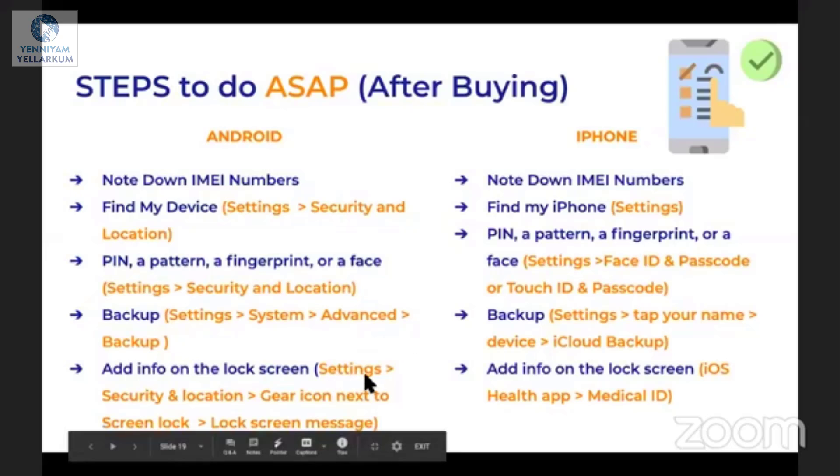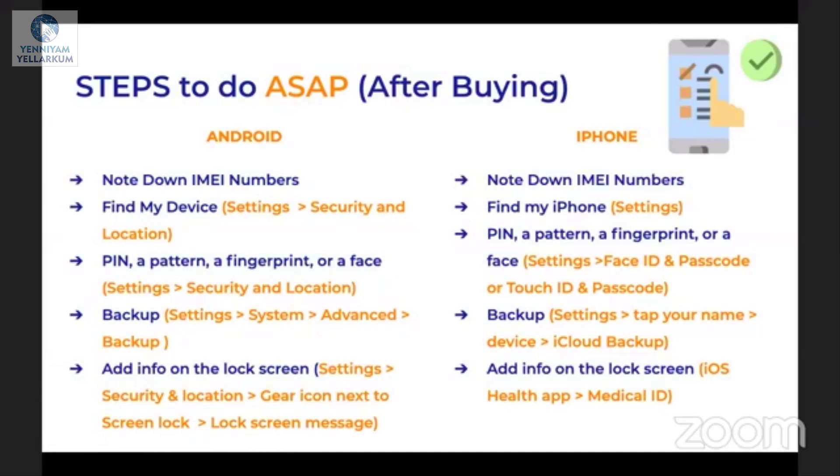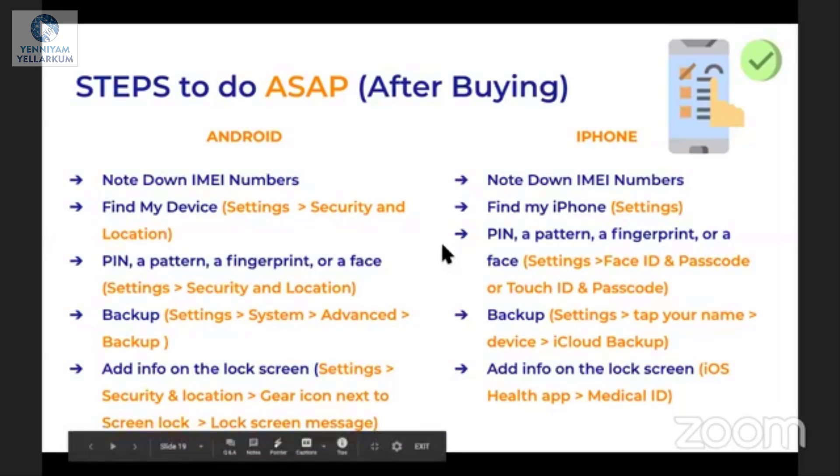In the Settings, there will be a gear icon. Navigate and have a look at it. You can install and activate it for Android or iPhone. You can display information on the lock screen — for example, an emergency contact number. If you call it, it will be a viable method. If you have a lock screen, you can trace and track your phone. You can add info — this is possible in both Android and iOS.